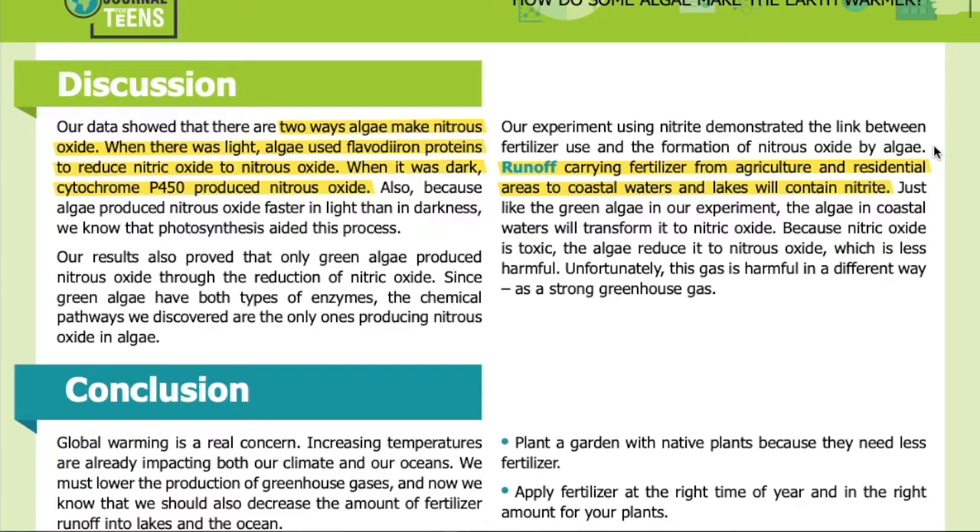Runoff carrying fertilizer from agriculture and residential areas to coastal waters and lakes will contain nitrite. Just like the green algae in our experiment, the algae in coastal waters will transform it to nitric oxide. Because nitric oxide is toxic, the algae reduce it to nitrous oxide, which is less harmful — unfortunately, this gas is harmful in a different way, as a strong greenhouse gas.